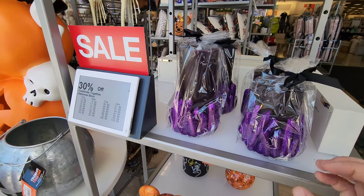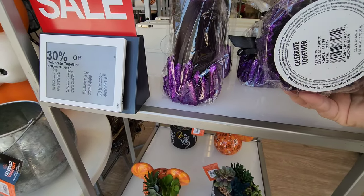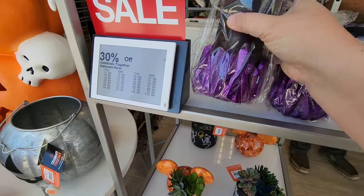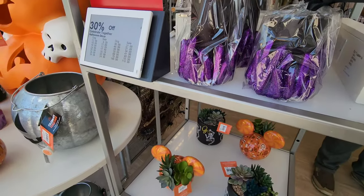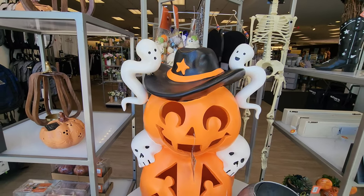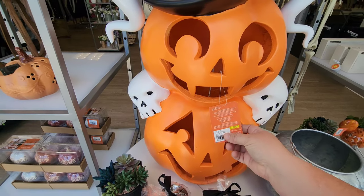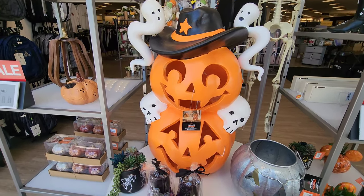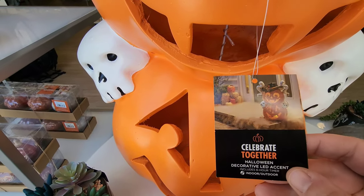Down here are some decorative candles — not real ones, these are the ones that light up. Looks like maybe $16.99, and it's got a little switch on the bottom. Check out these jack-o'-lanterns with skulls and a little ghost wearing a cowboy hat — it's like a Texas spook! It's $17 something and it looks like it may have a cord to light up. The picture shows it's an LED accent.